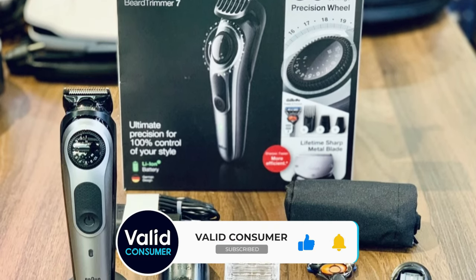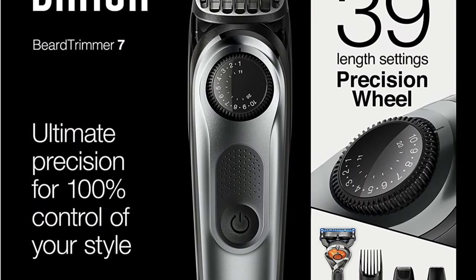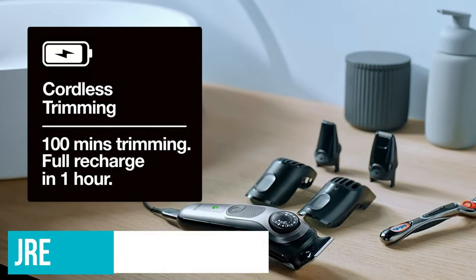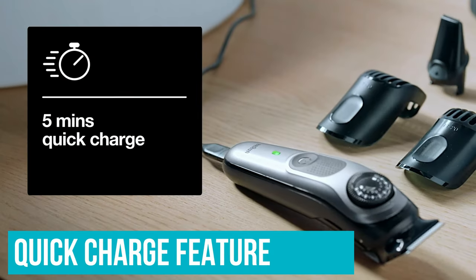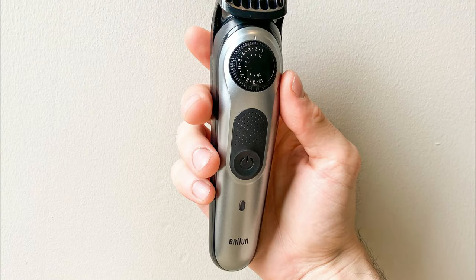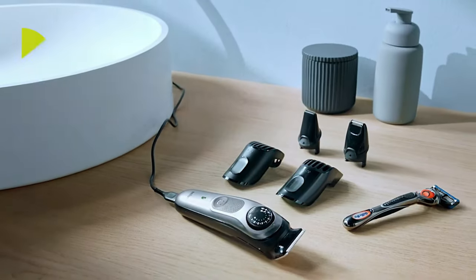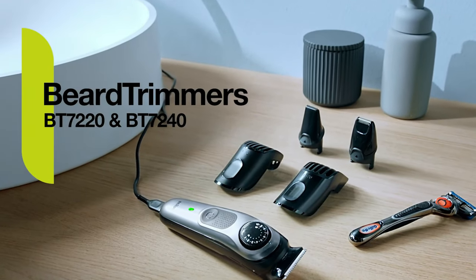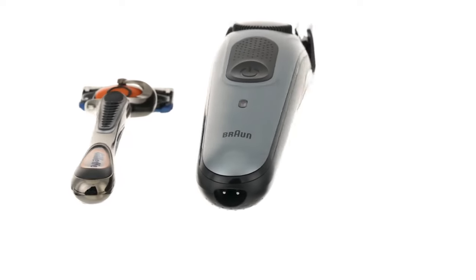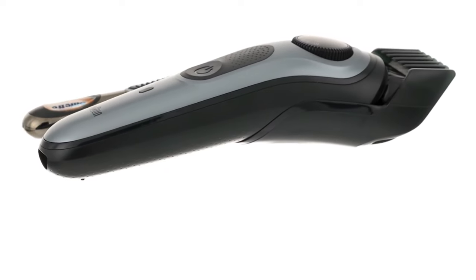During our drop tests, the blades popped off from the body, but there was zero damage to any part of the trimmer. One thing that truly stuck out with the Braun trimmer was its battery life and quick-charge feature. Our device lasted 2 hours 16 minutes running on full blast with a fully charged battery. Once dead, we charged it for just 5 minutes and it buzzed for 23 minutes off that short charge. If you're looking for a consistent, reliable trimmer, the Braun BT7240 is a great pick.